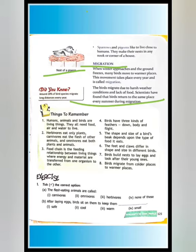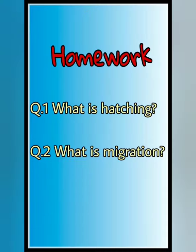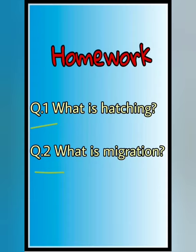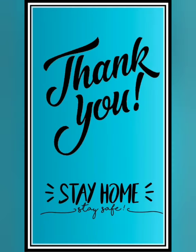So this is all about this chapter. Now I am giving you homework related to this video. There are two questions: what is hatching, and what is migration? Write the answers of these two questions in your EVS notebook neatly and carefully. Thank you children, stay home, stay safe, and keep smiling.